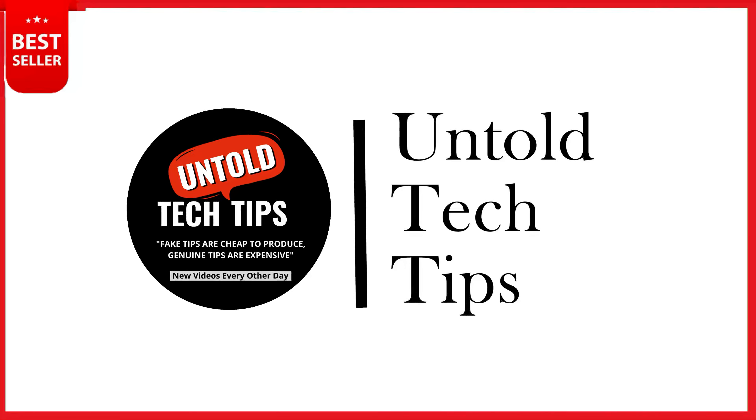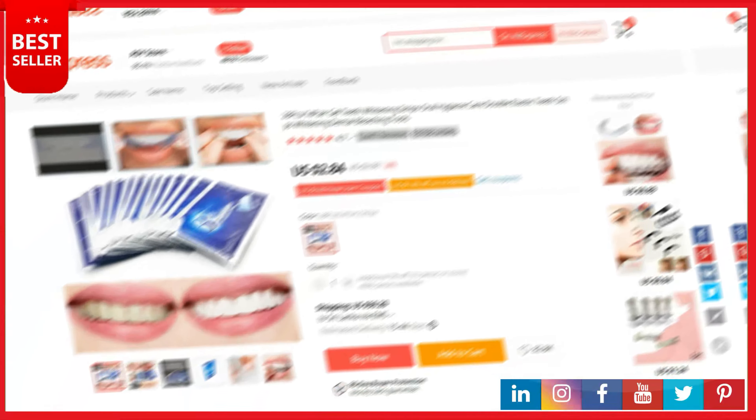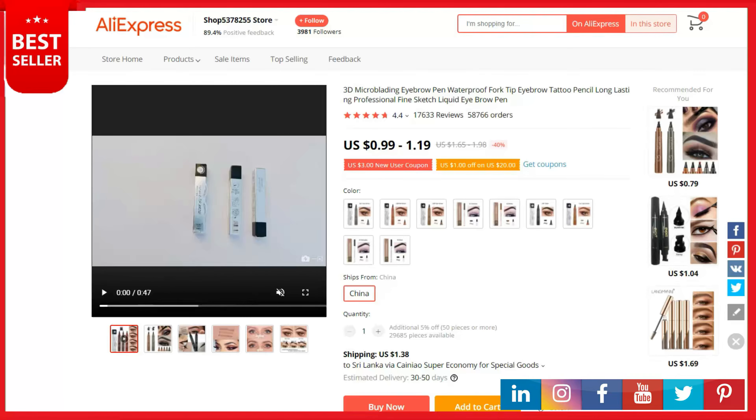To stay up to date with my latest videos and tips, make sure to subscribe to our YouTube channel by clicking the subscribe button and the bell icon. Today's product list is based on top selling products on AliExpress, and we believe there will be huge market growth for these products.